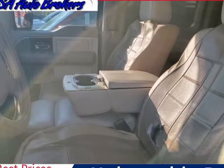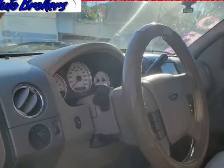Inside our Lariat, settle into heated leather front seating and enjoy easy-to-read gauges.